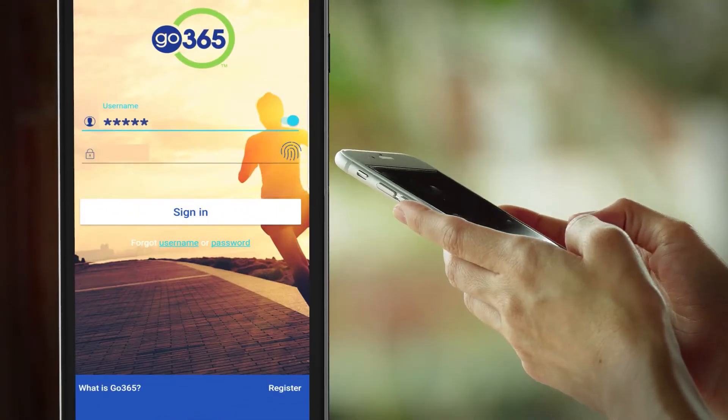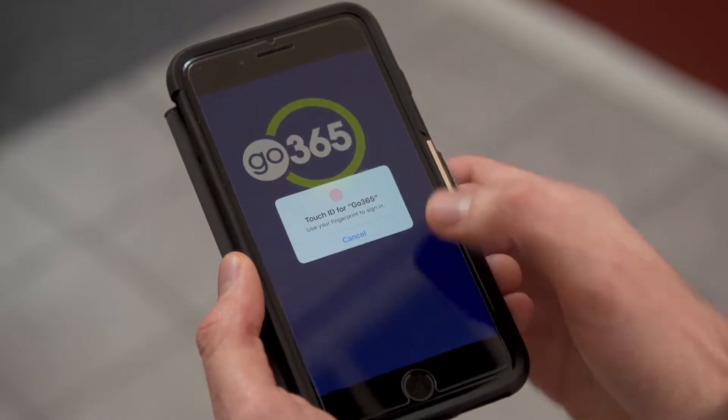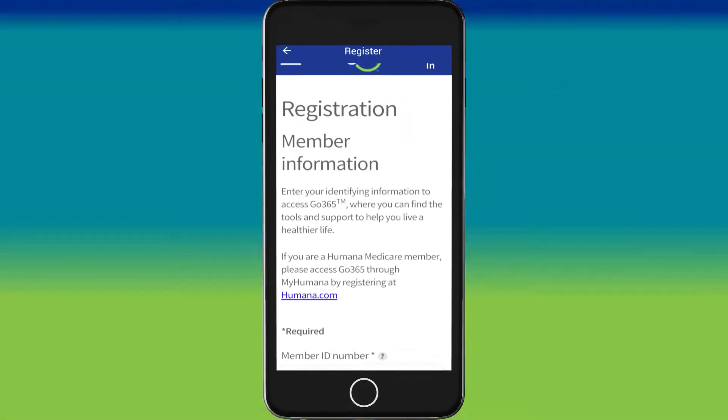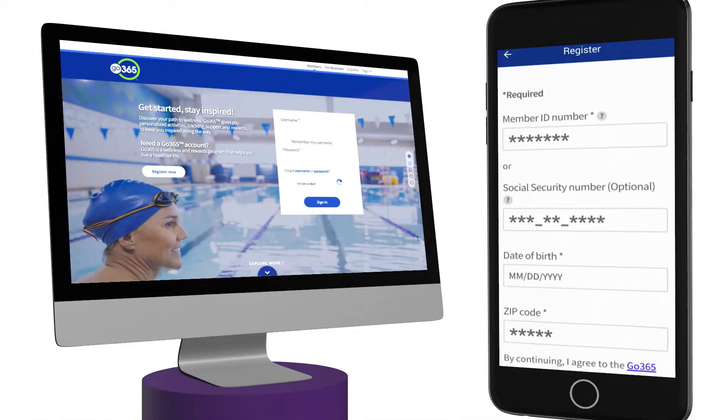Once it's downloaded, sign in with your Go365 username and password, or even with your fingerprint to make signing in even faster. If you haven't registered yet, you can do that on the app or by visiting Go365.com.